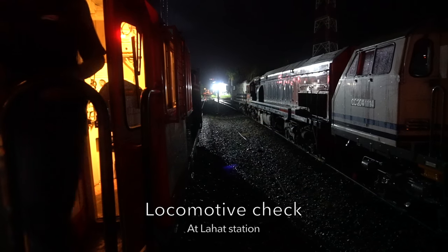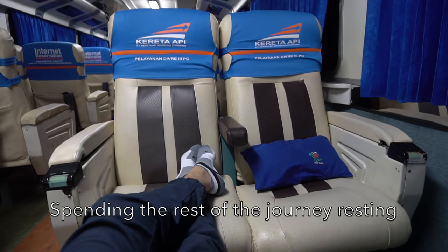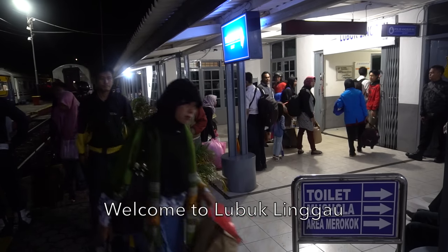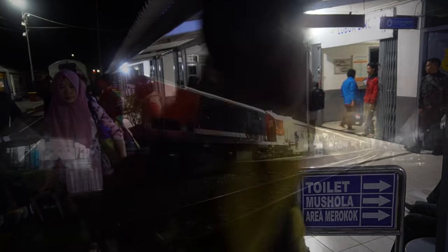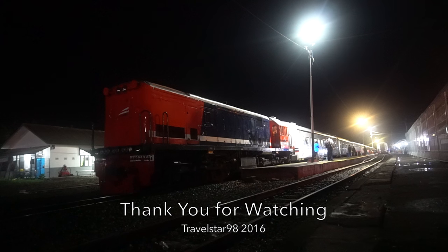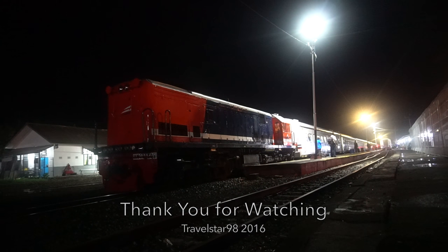The train then stops at Laha Station for a locomotive check. I take a rest for the remainder of the journey to Lubuk Linggau. The train arrives at Lubuk Linggau station ahead of time — so welcome to Lubuk Linggau! It was a lovely journey with the Sindang Marga train. Thank you for watching.